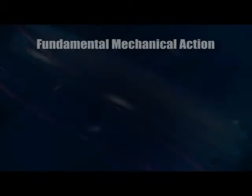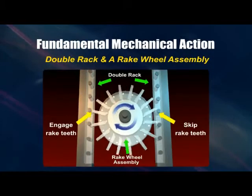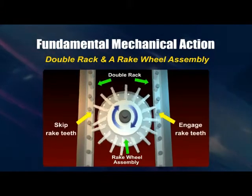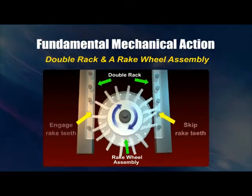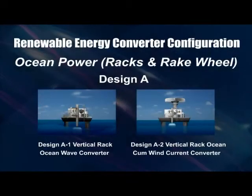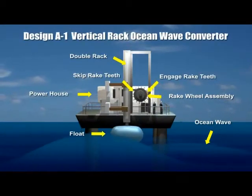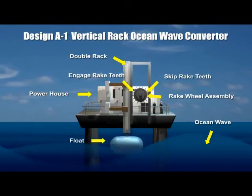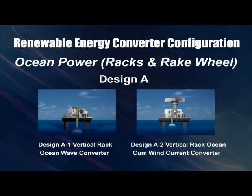As the two racks are moved in an upstroke by rising waves, the rake teeth on the left-hand rack turn the wheel in a clockwise direction, while the rake teeth on the right-hand rack are designed to slip on the pins of the drive wheel. Many designs of energy converter can be configured. When wave forces cause the float to move up and down, the racks turn the rake wheel in one direction and a generator connected thereto is operated to generate electricity.